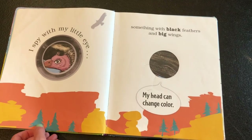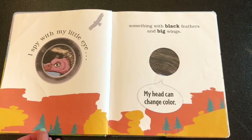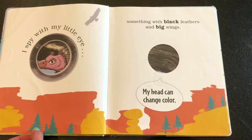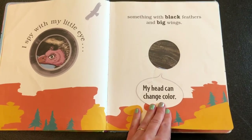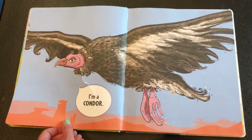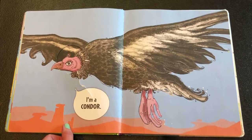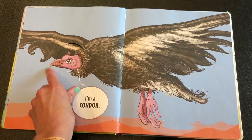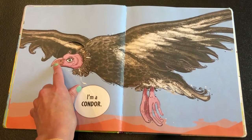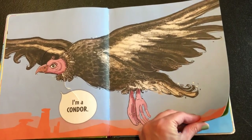I spy with my little eye something with black feathers and big wings — my head can change color. I'm a condor! Look at that wingspan. Remember we talked about that tearing hook kind of beak so it can tear into meat — condor, interesting!